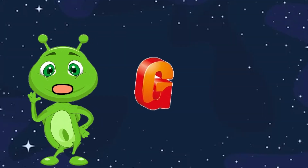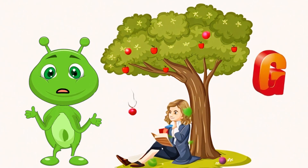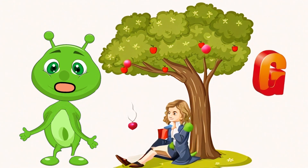G is for Gravity. Gravity is the force that pulls objects towards each other. It's what keeps us on the ground and planets in orbit around stars.